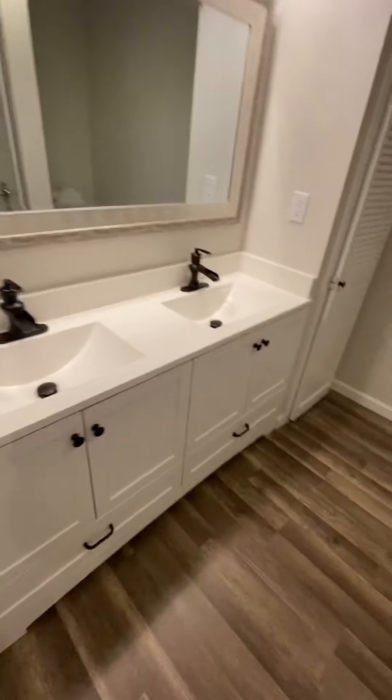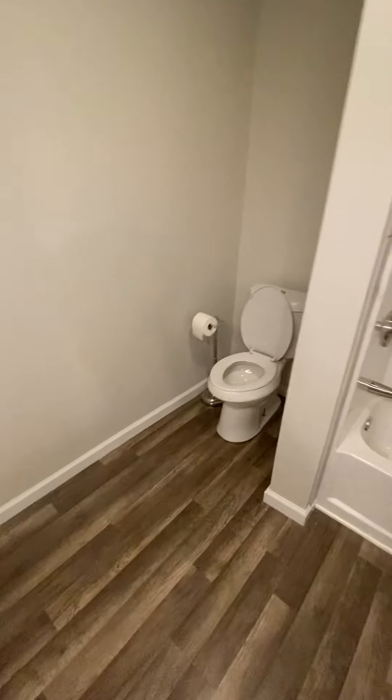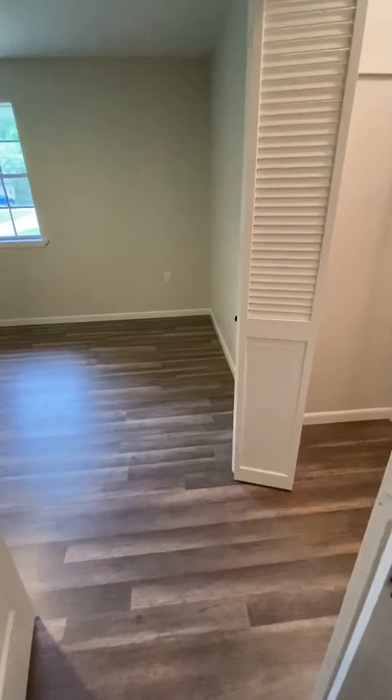If we walk this way, we have our first guest bathroom. We got dual sinks here, which is always nice to have — his and her sinks. We got some great storage space here, and then of course you got your toilet and your shower.